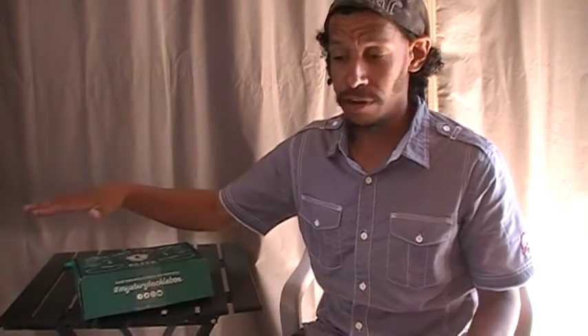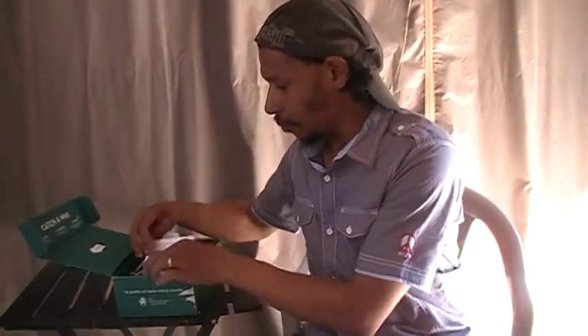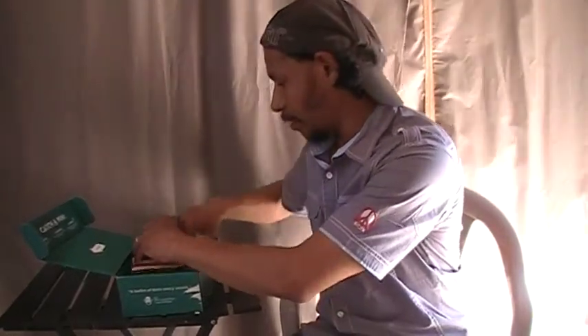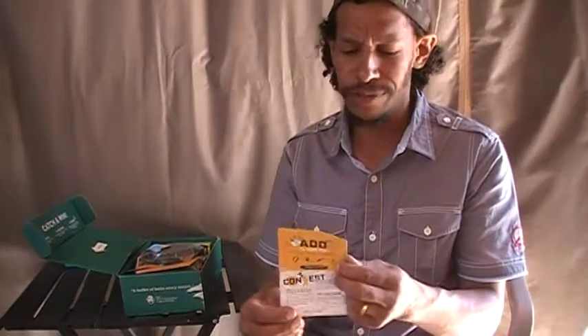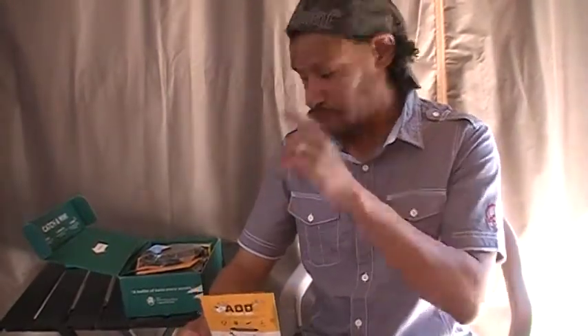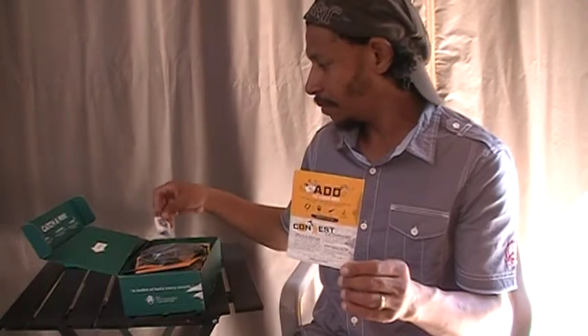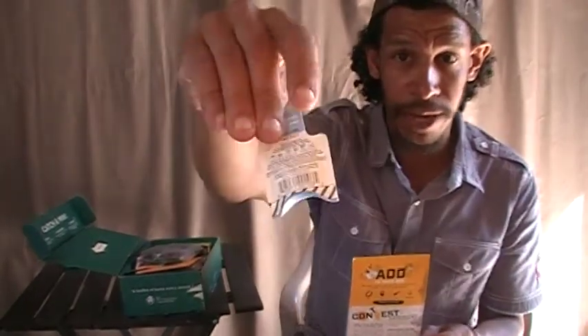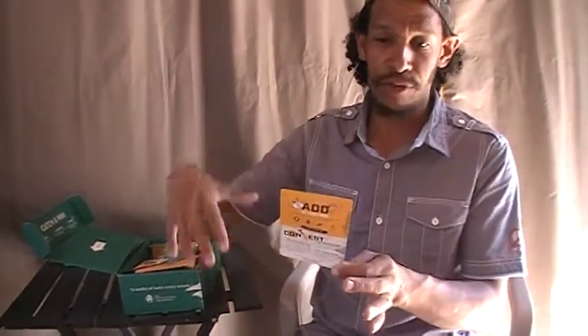I also got a $10 in-store credit, so I picked up some add-ons. With each month that you subscribe, you have the option to add to your box. I had $10 in credit, so I spent it and got two items. I got a small fish soap that I can throw in my pocket when I'm out fishing, and I got myself a new rod glove. These are my two add-ons — they're not part of this month's box, just things I added to ship along with it.